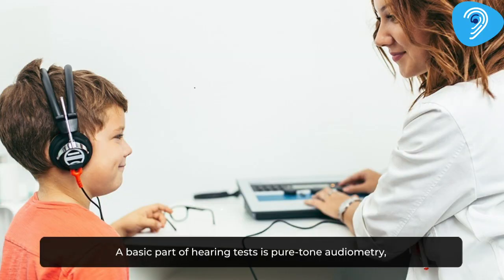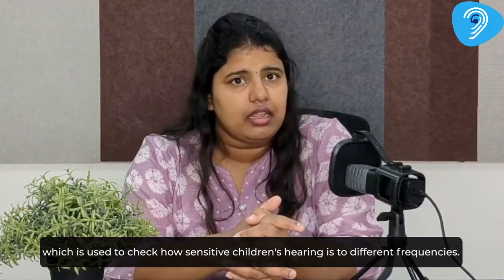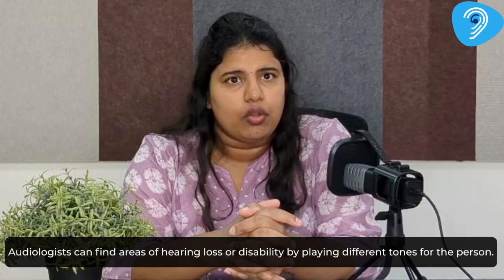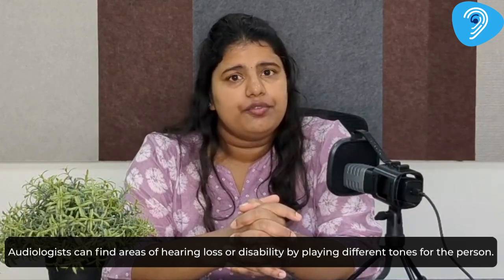A basic part of hearing tests is pure tone audiometry, which is used to check how sensitive children's hearing is to different frequencies. Audiologists can find areas of hearing loss or disability by playing different tones for the person.